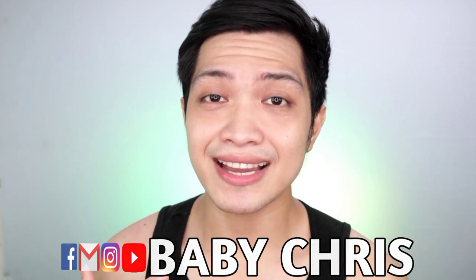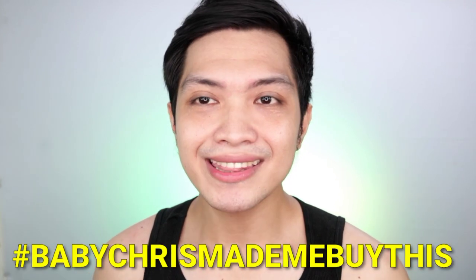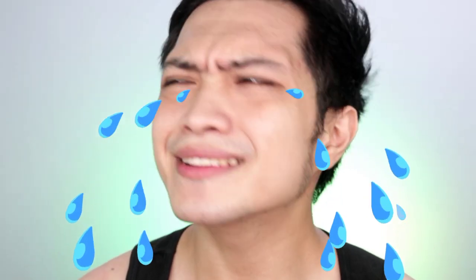I'm really glad kasi may mga nagta-tag na sa akin like, 'Baby, please make me buy this,' mga ganun. It really warms my heart.